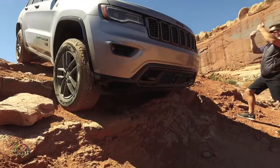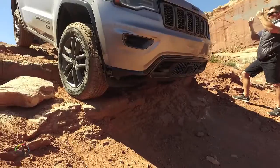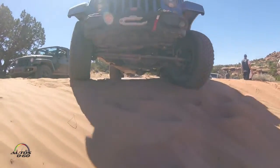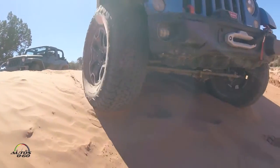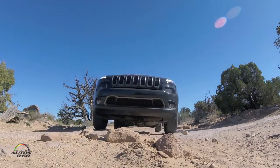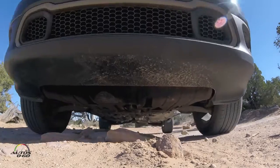Oh yeah, absolutely. You've got lockers on Cherokees and Grand Cherokees, hill descent control, and all these other features that years ago weren't there, but now they're offered in a pretty standard Jeep — so it's pretty incredible what even a stock Jeep can do these days.